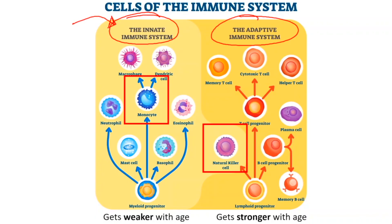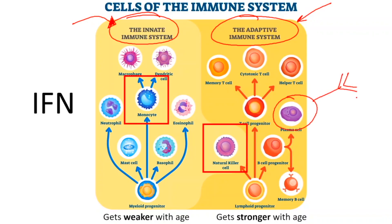The innate immune system is what you start off with in terms of looking for things that are foreign. This is what causes you to have a fever, what secretes interferon, and what's really important in fighting things like COVID-19 and influenza. The adaptive immune system is where antibodies are made — where you have plasma cells that make antibodies against specific antigens.